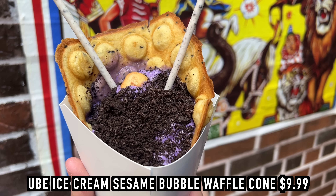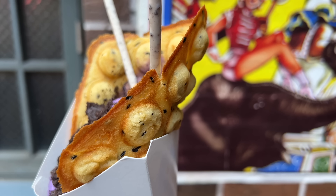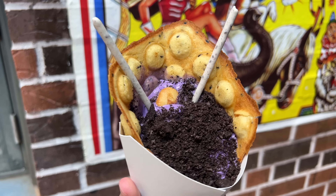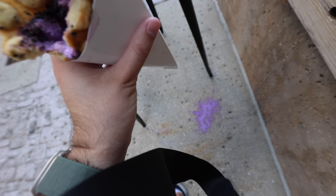Next up: the ube ice cream sesame bubble waffle cone — ube soft serve served in a toasted black sesame bubble waffle with cookie crumbs, Pocky, and a panda cookie. I'm a big fan of ube — that wonderful creaminess, almost a slight sourness from the ice cream. This thing is melting so quickly. I love the ube ice cream and the little cookie dust, but I don't really care for the bubble waffle cone. The one they had two years ago was a 10 out of 10; this one is about an 8.5.